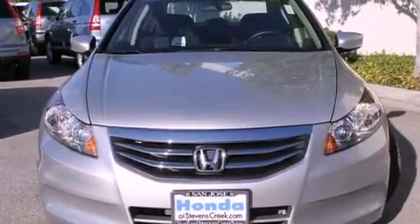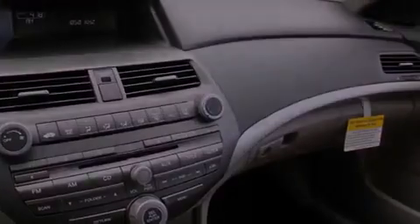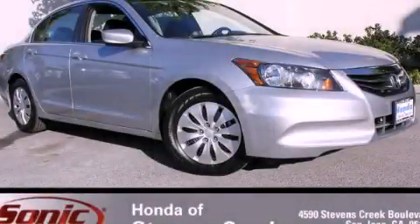With an EPA estimated rating of 34 miles per gallon on the highway, it's easy to see how you can save. Contact us today to arrange your test drive.